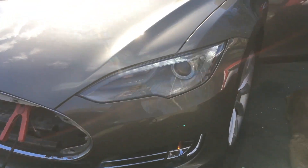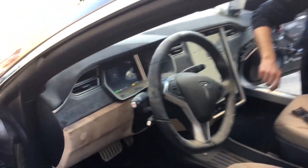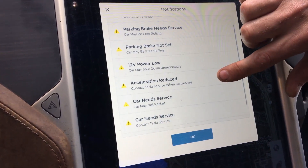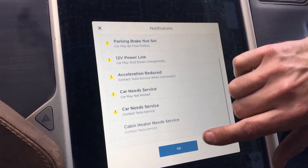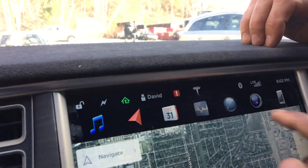This is insane, I can't believe this. Is anyone else's mind blown right now? What are the error messages showing? Parking brake. Car needs service. 12-volt battery low. Propulsion reduced. Car needs service. Cabin heater needs service. That's not bad — we're doing alright. And it's getting LTE — this thing has internet!